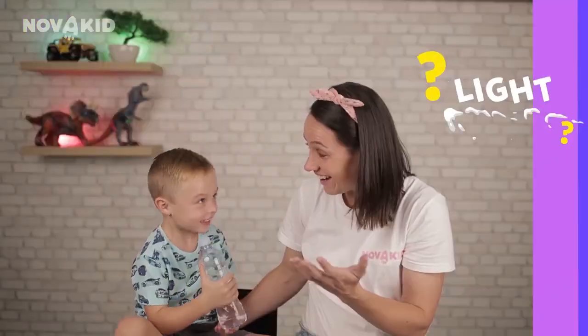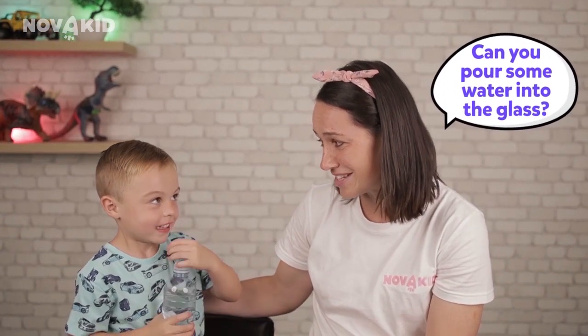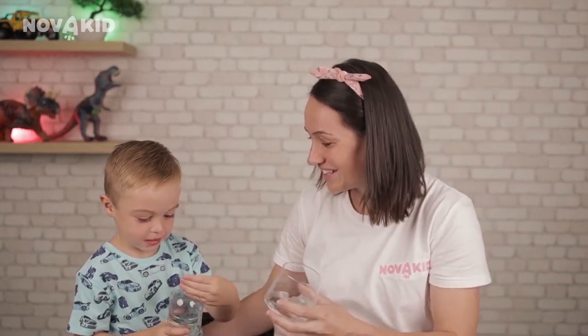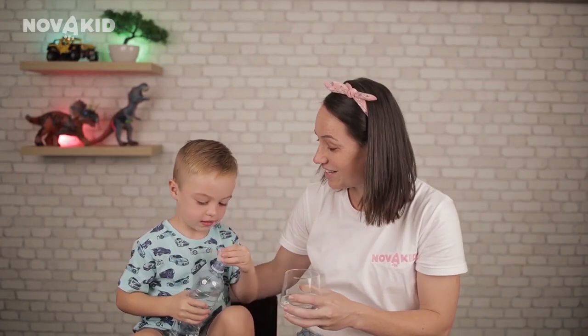'Is the bottle of water warm or cold?' — 'Cold.' 'Light or heavy?' — 'Heavy. It's heavy.' Getting a pickle out of a jar, pouring water into a glass, or washing fruit might be a great sensory experience. 'Can you pour some water into mommy's glass? Open up the bottle.' 'There we go. Thank you. You can close the bottle now.'